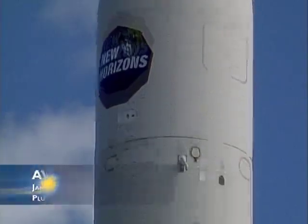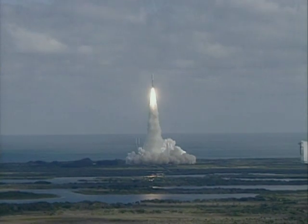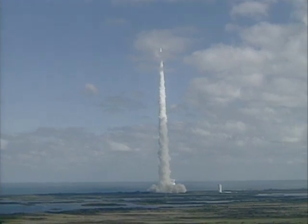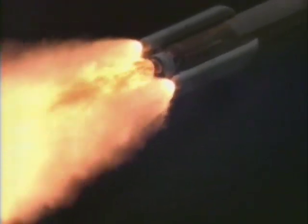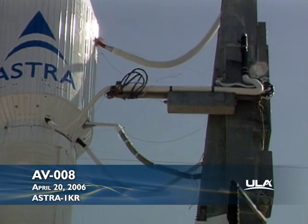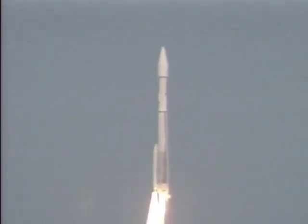We have mission liftoff of NASA's New Horizons spacecraft on a decade-long voyage to visit the planet Pluto and then beyond. It's 15 seconds and it continues to look good as the Atlas V vehicle climbs away from Florida's East Coast. The five solid rocket strap-on boosters are burning just fine, sending the New Horizons spacecraft on its way to the very edge of our solar system. Three, two, Atlas engine ignition, one, zero. And liftoff of the Atlas V rocket carrying the Astra 1KR satellite for SES Astra and Lockheed Martin commercial space systems.